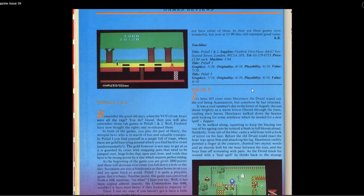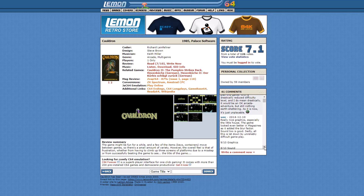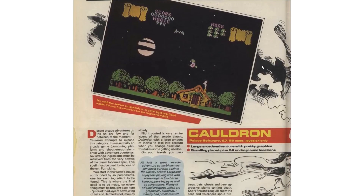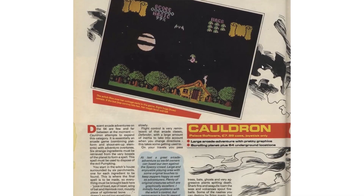The next game I reviewed was Cauldron. I gave this a rating of 6.4 and Lemon users have given it 7.1 — so not too different. A few comments here: 'only a masochist would want to play this game with a drastically reduced difficulty level — it would be an okay arcade adventure but still nothing earth-shattering; as it is, it's just unplayable.' And 'nice graphics especially the little house, the game looked even better in magazines, but sadly it's all let down by unreliably difficult gameplay.' So basically a lot of people agreeing that the difficulty really ruins this game. Let's have a look at the Zap review.